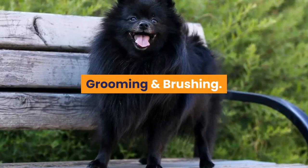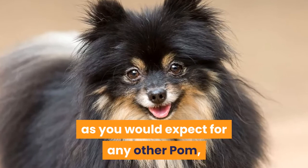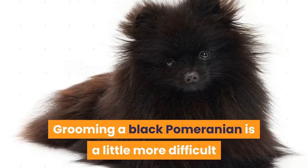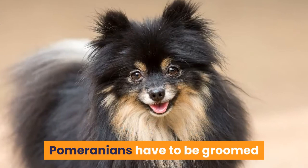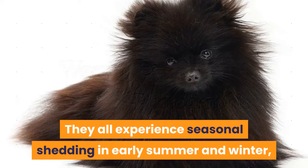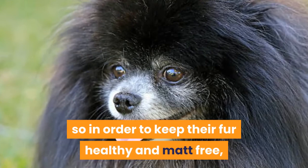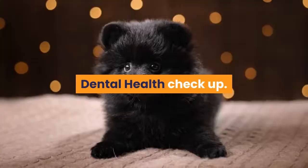Grooming and caring for your Black Pomeranian is much the same as for any other Pom or small, fluffy, energetic dog. Grooming a Black Pomeranian is a little more difficult than for standard orange or orange sable Pomeranians. All Pomeranians experience seasonal shedding in early summer and winter, so it's essential to brush your Pom multiple times a week. This breed has a lot of hair in both their outer layer and undercoat, so to keep their fur healthy and mat-free, it is best to create a grooming schedule.